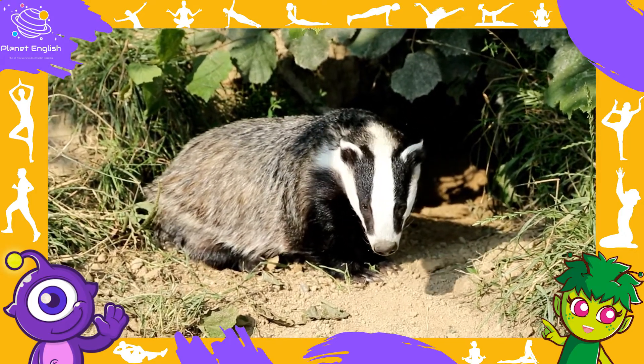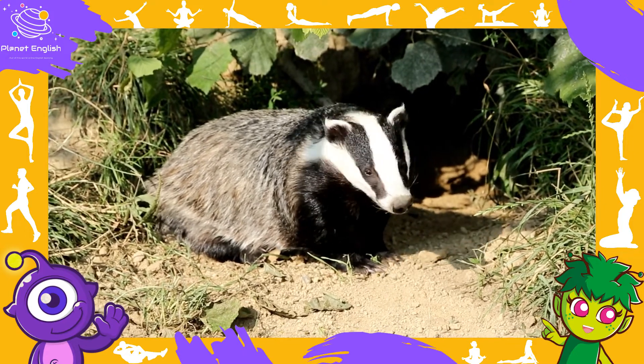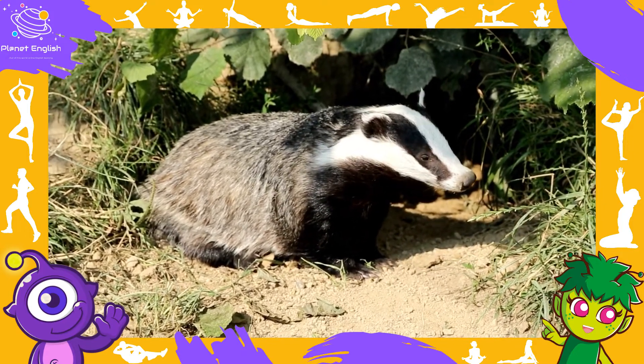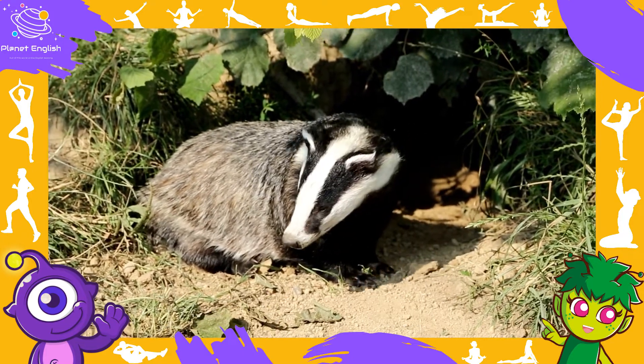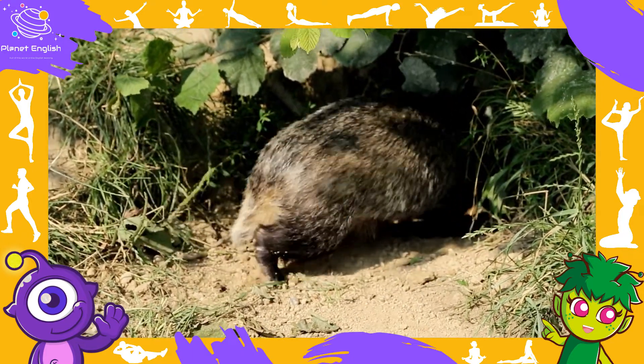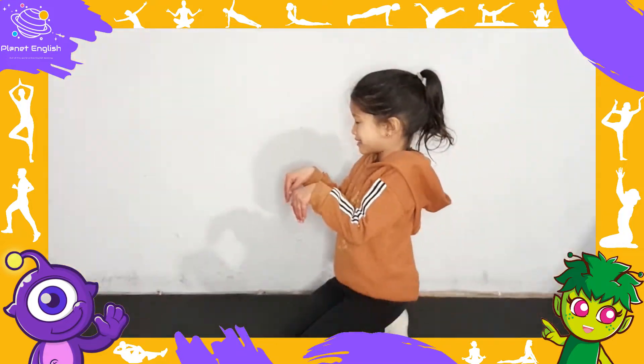What is this? This is a badger. A badger lives underground.